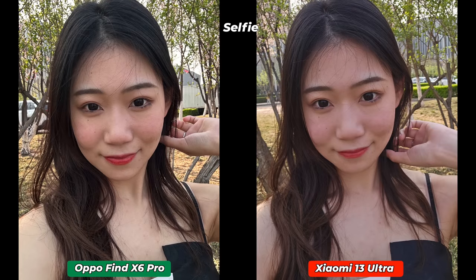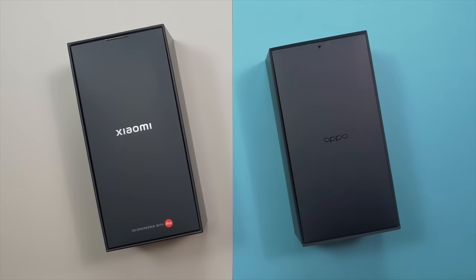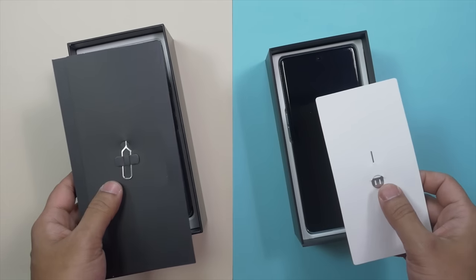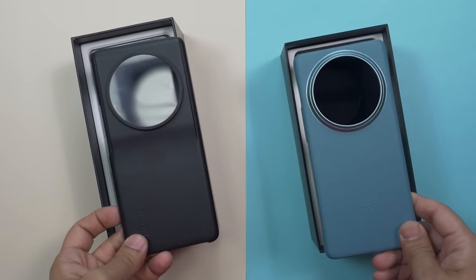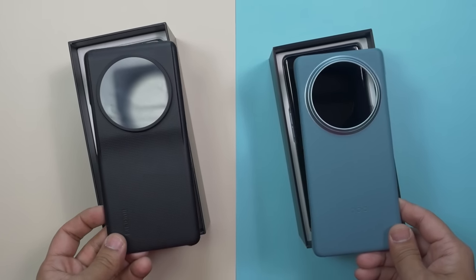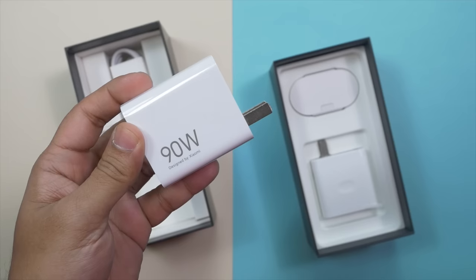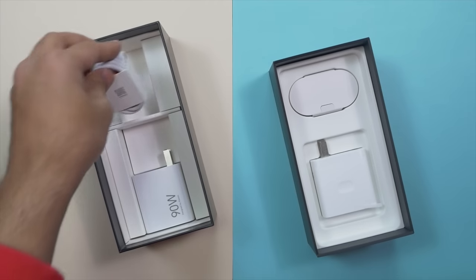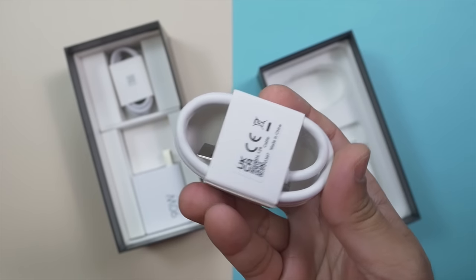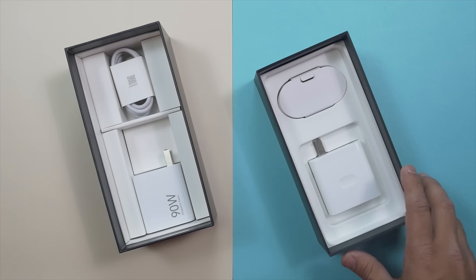I believe Xiaomi 13 Ultra will also get better through future updates. Let's unbox these two monsters together. After opening the top lid there is another envelope-type box inside. You get some paperwork, a SIM ejector tool, and a protective case — I don't know why Xiaomi provided a black protective case inside the box of a green phone. Xiaomi has provided a 90W charger and a USB-A to USB-C cable; Xiaomi 13 Ultra supports 90W wired and 50W wireless charging. Oppo has provided a 100W SuperVOOC charger with a USB-A to USB-C cable; Oppo Find X6 Pro supports 100W wired and 50W wireless charging.